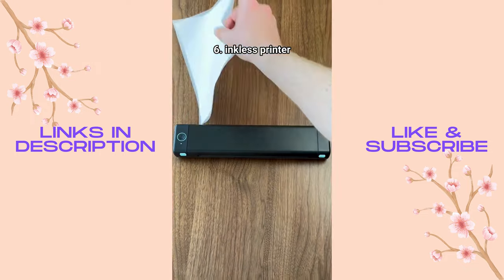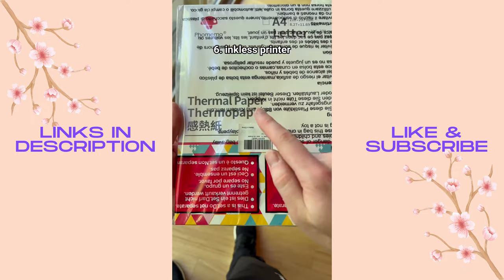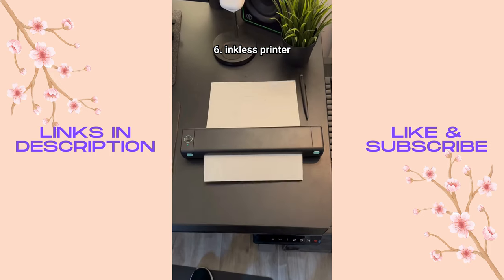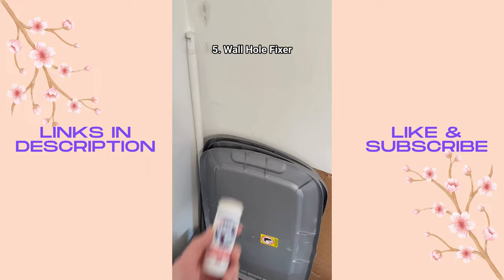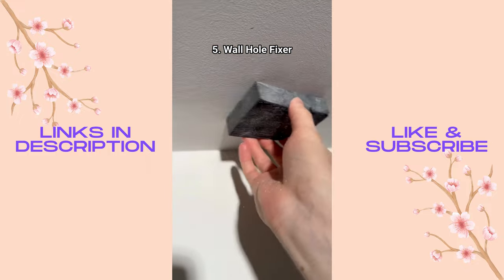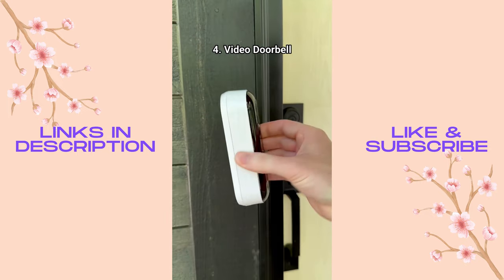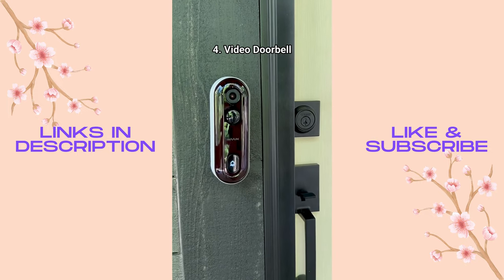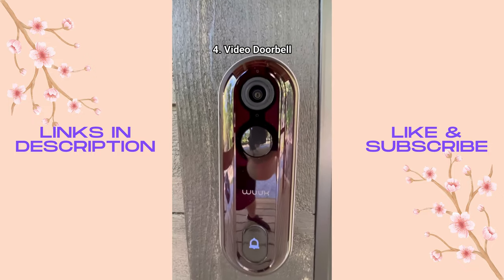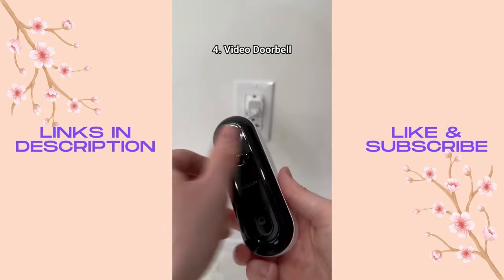This clippable and twistable headphone holder keeps headphones organized. There's a USB-C electric screwdriver to make building things less painful. A wireless rechargeable inkless printer that uses thermal technology and lets you print from anywhere via your phone. A jumbo spackle-like product that's renter-friendly and fills holes in your wall so your landlord will never know. And a video doorbell with custom ringtones, 2K resolution, human detection, two-way audio, and USB-C recharging.